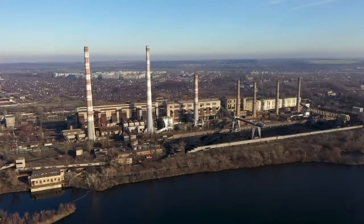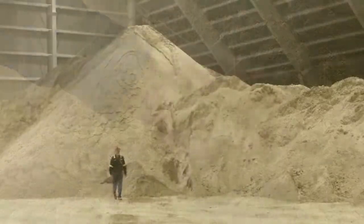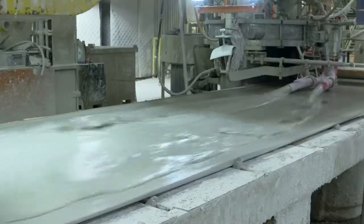Meanwhile, synthetic gypsum comes from recovered co-products of industrial processing, like ash from a power plant. Clever, huh? All this powder will then get mixed together with our special secret blend of ingredients and spices to create a slurry. As you can see, it looks a bit like mud.